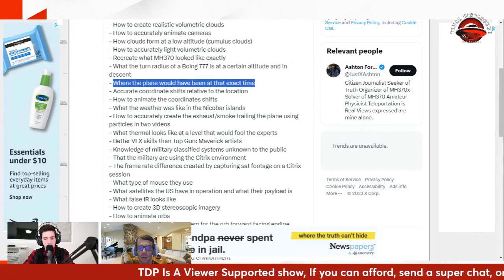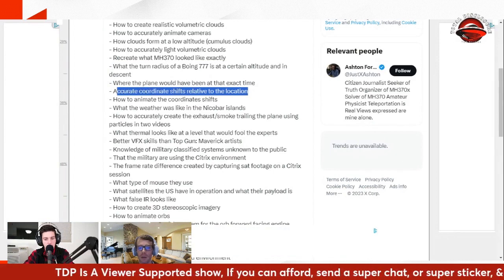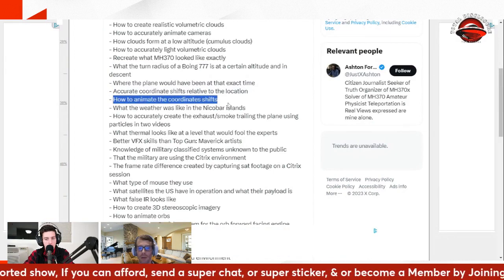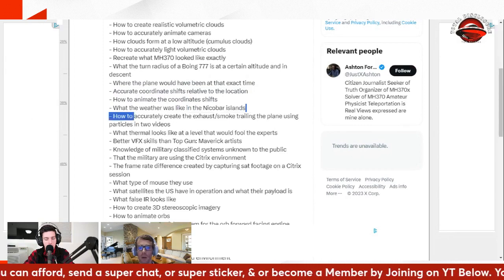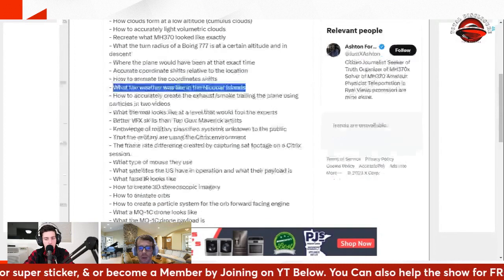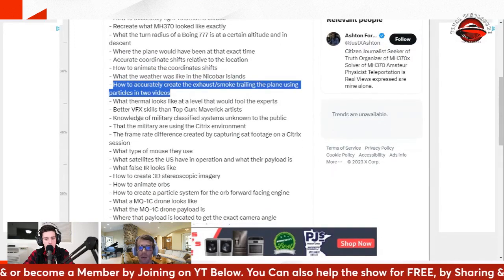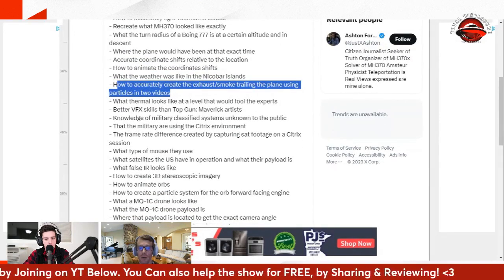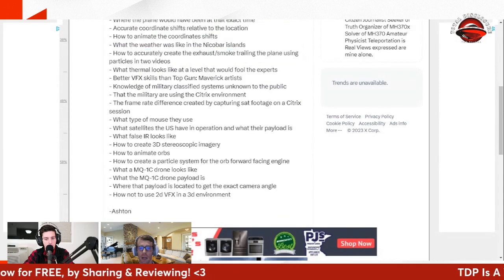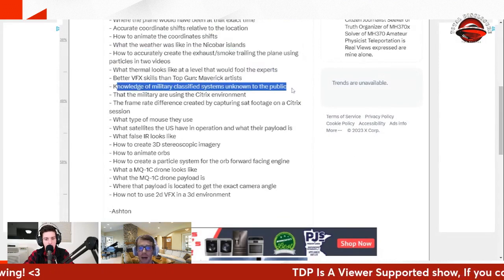You have to know where it is — it's the right nick of the islands at the right time. You'd have to build the coordinate shift program into the overlay and animate those coordinate shifts perfectly. You'd have to know what the weather was like, because we looked at the weather satellites and it matches. You'd have to accurately create the exhaust or the smoke we see, as well as the orbs which pass through the smoke and are accurately distorted when they go through it — which is one of the hardest things to fake.